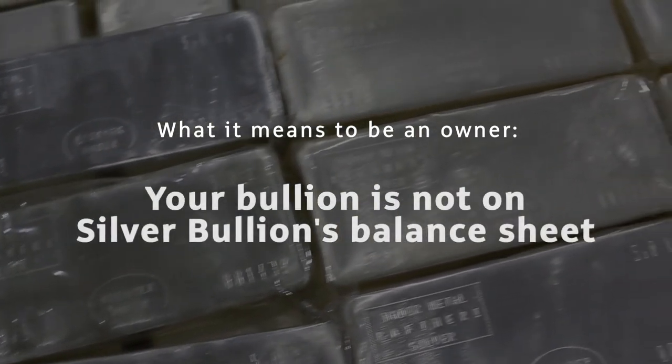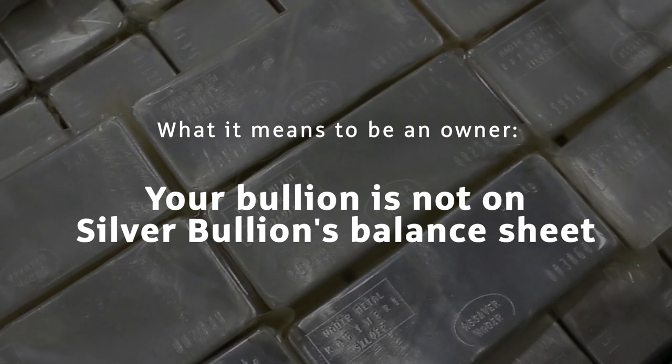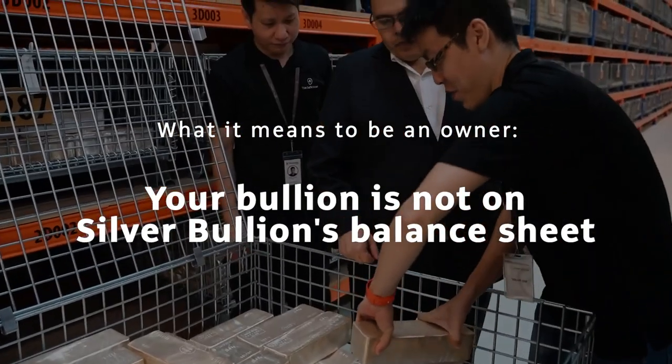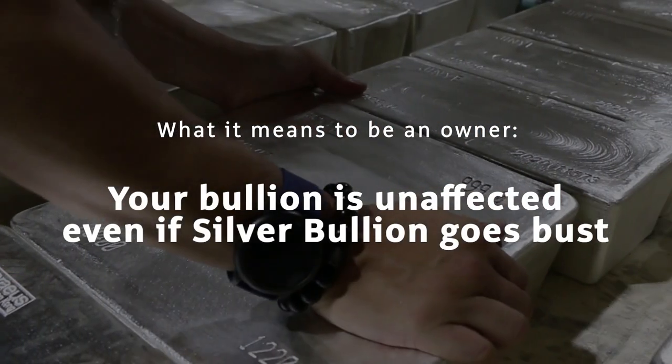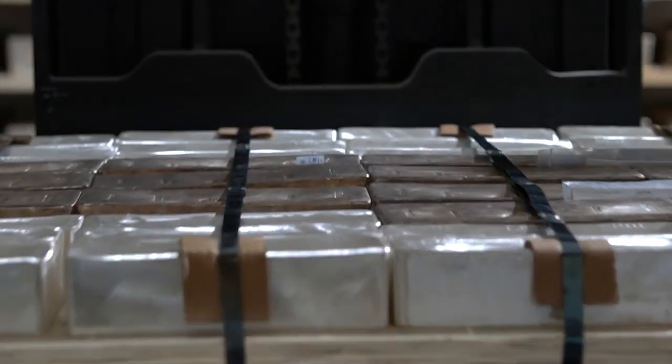As an owner, your bullion is not on Silver Bullion's balance sheet, since we are only an agent to store, insure, and provide auto checks for your bullion until you sell or take delivery of it. Therefore, your bullion will survive any potential dissolution of the company.